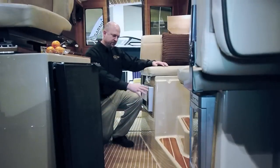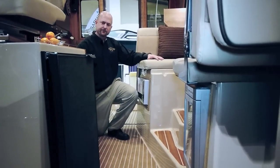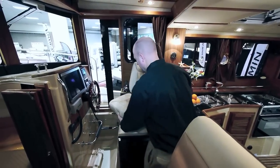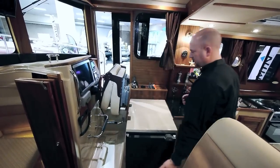The R31 is standard with a microwave, 12-volt refrigerator, and 12-volt wine cooler. The helm seat will rotate for salon seating, fore and aft, and flip up for additional galley space.